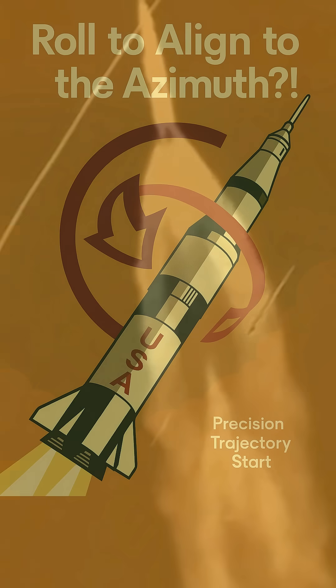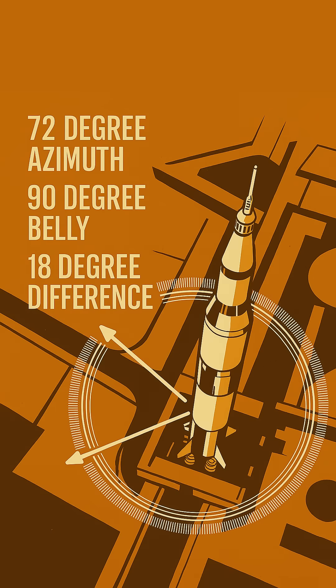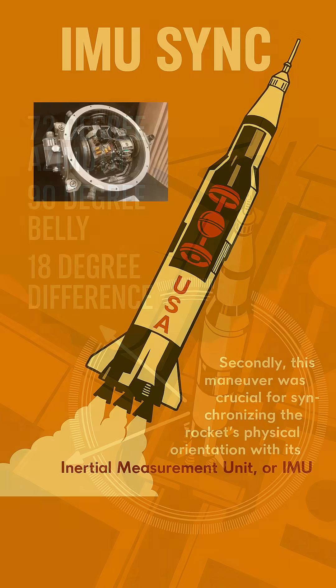The roll program served several vital purposes foundational to the success of every Apollo mission. First and foremost, the roll allowed the Saturn V to precisely align with its intended flight azimuth. Think of it like a golfer adjusting their stance for a perfect shot — even a fraction of a degree off at liftoff could mean missing the moon entirely millions of miles later.